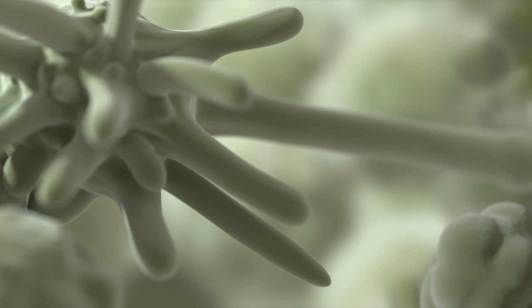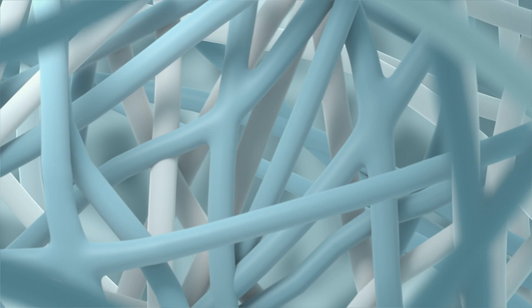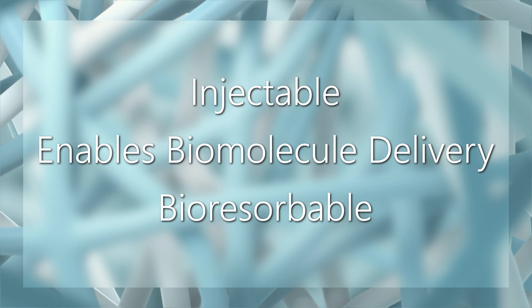To promote the survival and integration of transplanted cells, we have engineered a hydrogel using a physical blend of hyaluronan and methylcellulose that is easily injectable, enables biomolecule delivery, and is bioresorbable. Once injected, the hydrogel cross-links to form a minimally swelling gel, and extracellular matrix-derived peptides can be conjugated to it to promote cell adhesion.